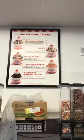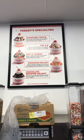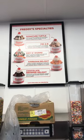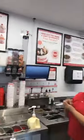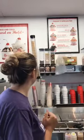They have signature sundaes right on display: number one is the Signature Turtle, then the PB&C, Dirt and Worms, Hawaiian Delight, and a Chocolate Brownie. When asked which to prepare, the choice is the brownie and the dirt and worms.